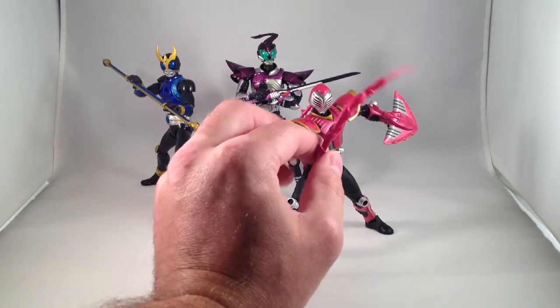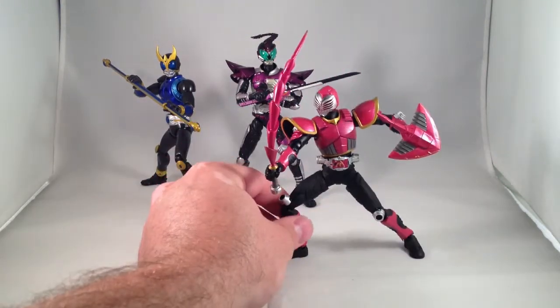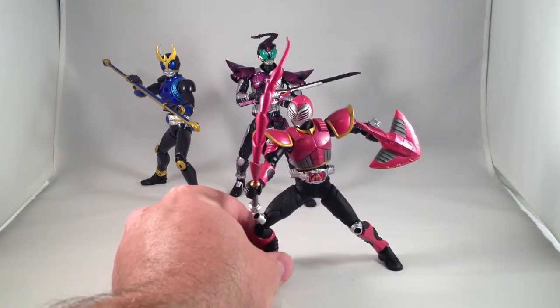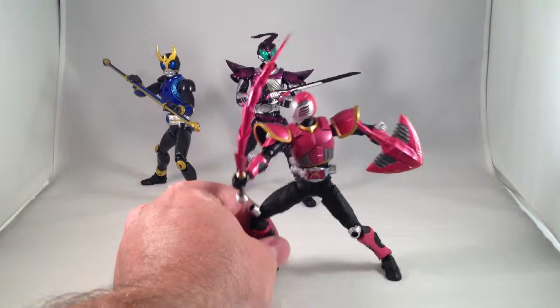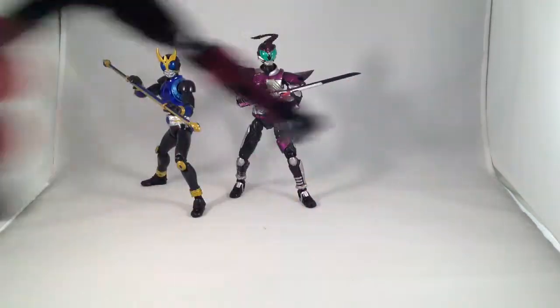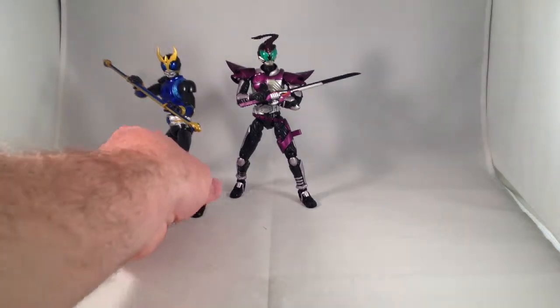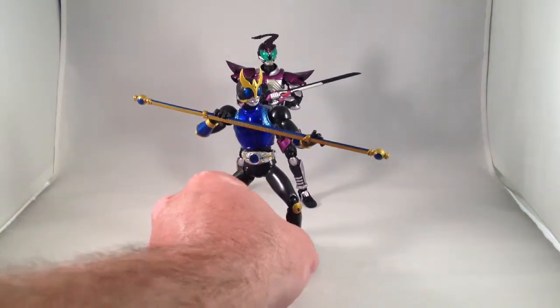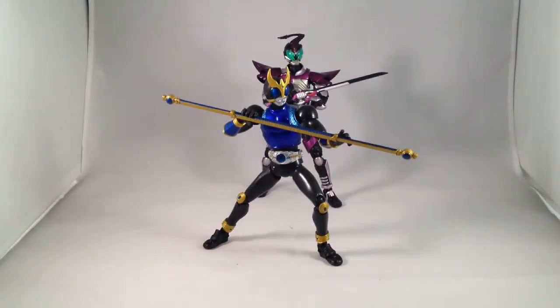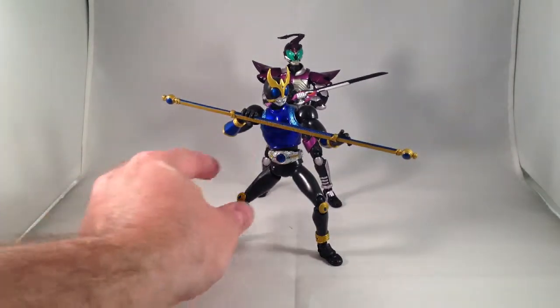Raya from Kamen Rider Ryuki — I don't like the design a whole lot, it's okay, it's not great, but he's one of the characters I've really enjoyed the most in the show so far. Kuga, dragon form — the blue is just fantastic, and I really dig all of Kuga's forms.